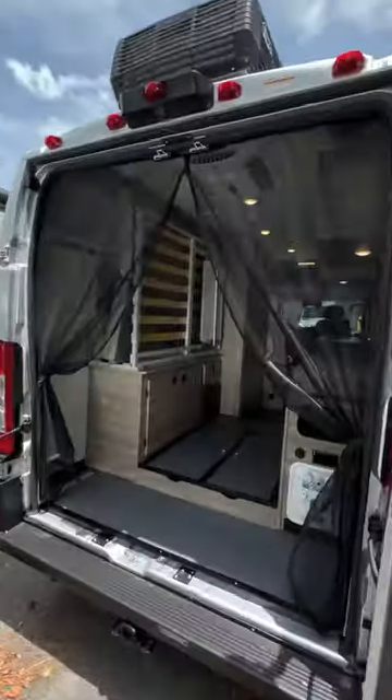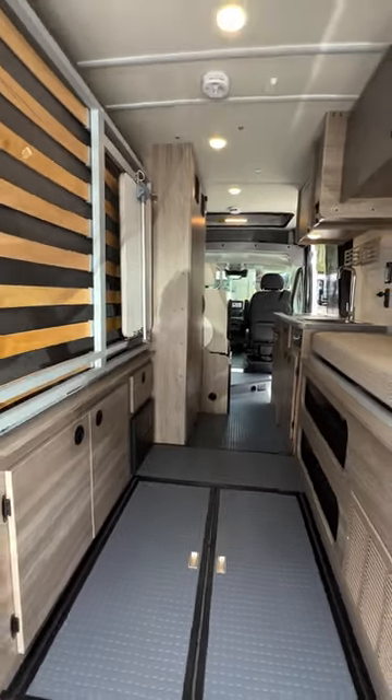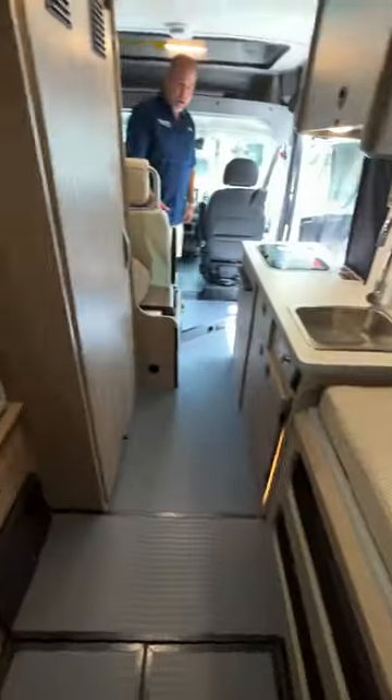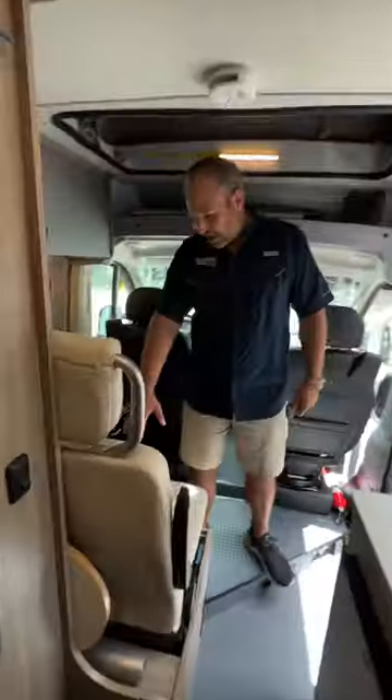Look at this — you have a Murphy bed back here. Tons of space. Look at that — all the way. You open those doors, you can walk in here. You can store bikes in there, canoes, kayaks. You've got four seats right here.